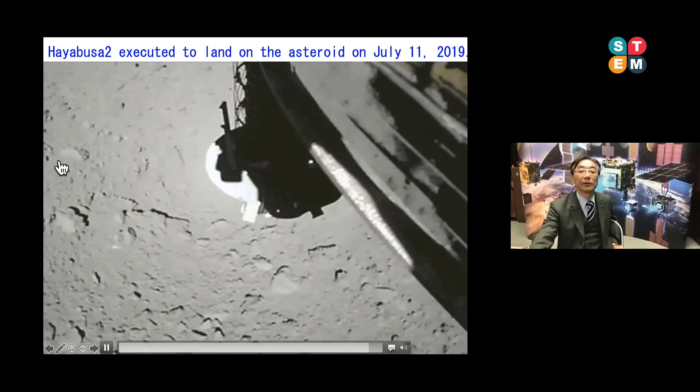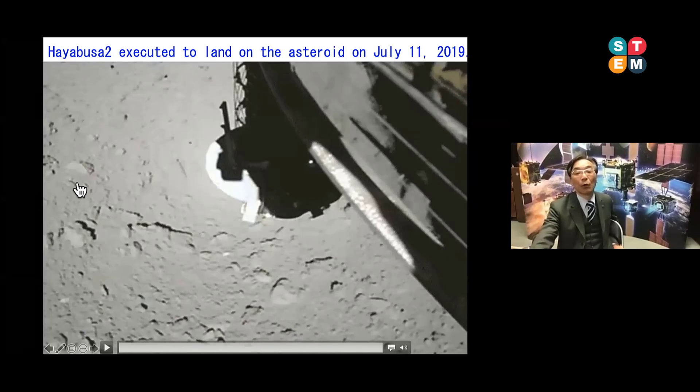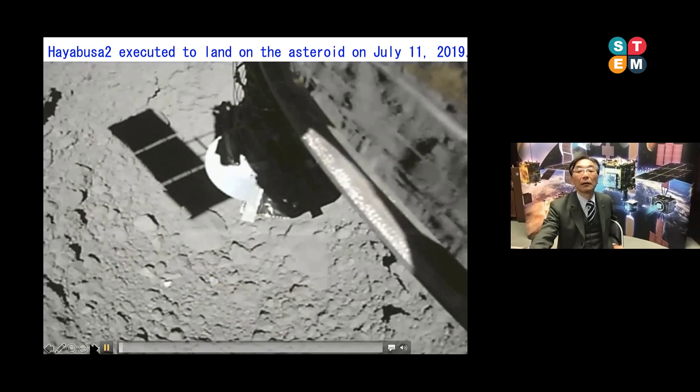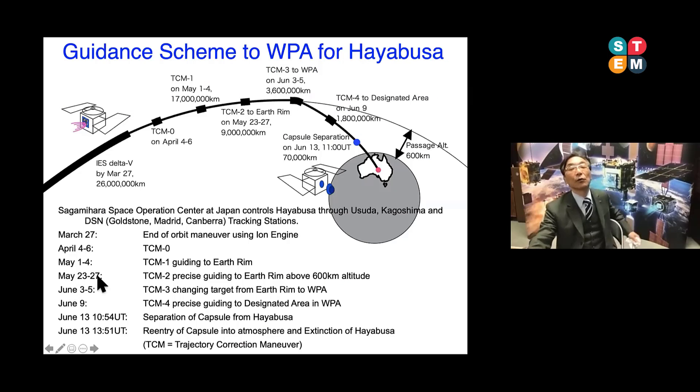In this manner, we executed the artificial crater formation and the surface material collection from asteroid Ryugu, and now the spacecraft is on the way back on the return mission. This chart shows how to guide the spacecraft to Earth's vicinity. We will take TCM — trajectory correction maneuvers — TCM0, TCM1, TCM2, and TCM3. Finally, as with the original Hayabusa, the spacecraft executes a return maneuver toward the Woomera Desert in Australia.